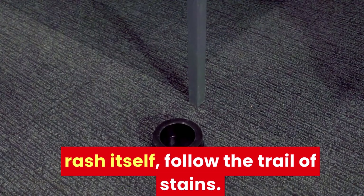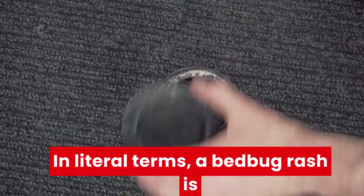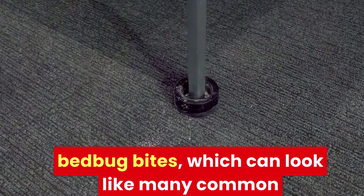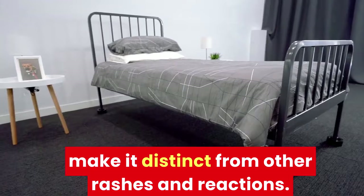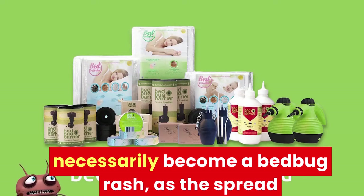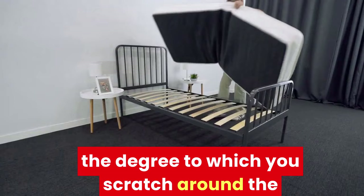Bed bug bites vs. rash. In literal terms, a bed bug rash is just another phrase to describe the effects of bed bug bites, which can look like many common rashes that you might find on your body. However, bed bug rash does have defining factors that make it distinct from other rashes and reactions. Not all bed bug bites will necessarily become a bed bug rash, as the spread of the reaction depends on your skin sensitivity, the degree to which you scratch around the bites, and how many bites you sustain.